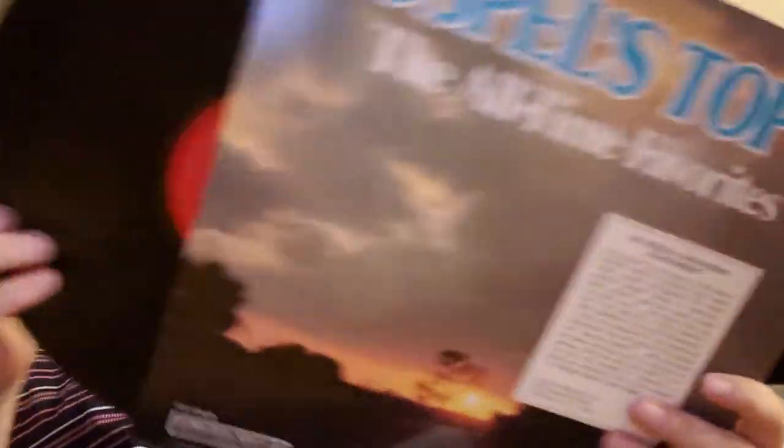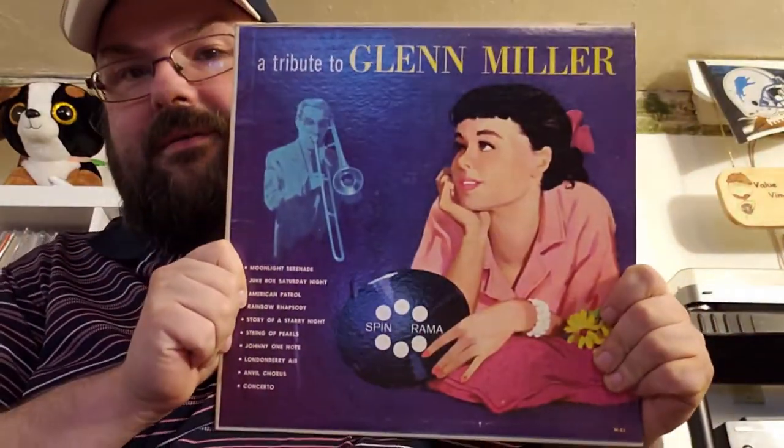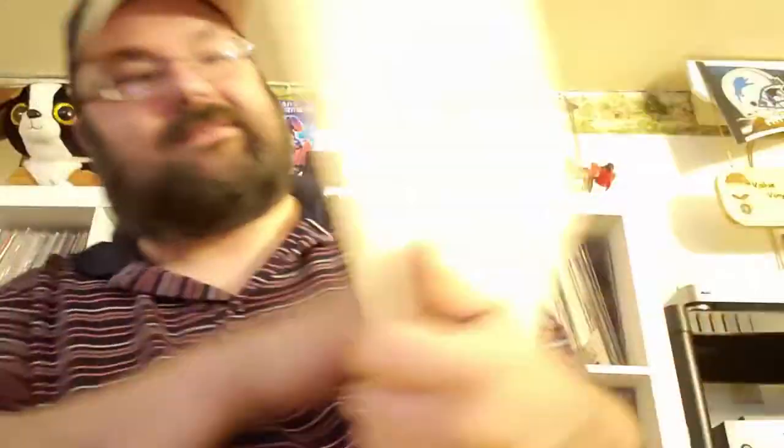'Gospel's Top 20 All-Time Favorites' — also looks like a very thin CSP release. A tribute to the one and only Glenn Miller — on Spinarama label. That was actually going to be my channel name before I came up with Value Vinyl; I was going to go with Spinarama but found another channel with that name. If you want to subscribe to Spinarama, I don't think they have anything to do with records — I think it's a bunch of old women that talk about stuff.